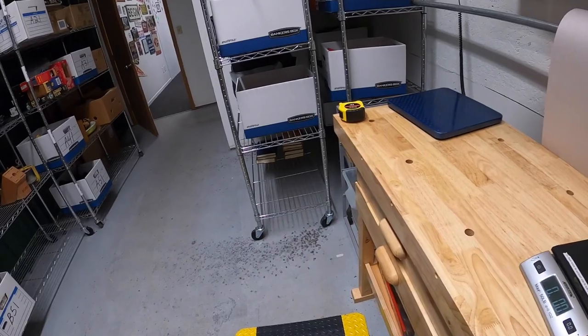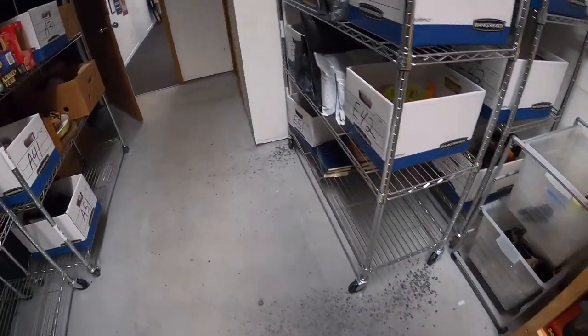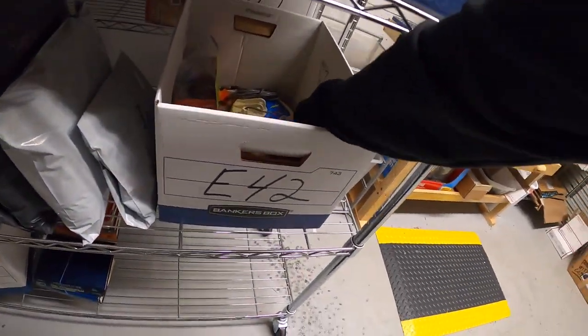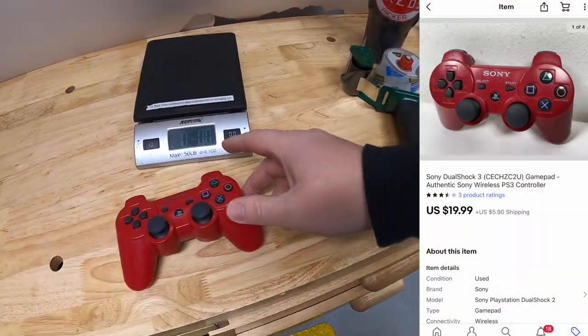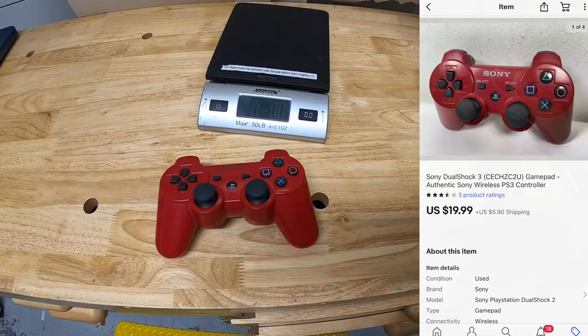All that Nintendo stuff is going to a viewer named Dan. Dan, thank you for the support. Really hope you get the Nintendo working. Next thing is a PlayStation 3 controller in E42 — this red one right here, something I got from the Ticwa resellers. That sold for $19.99 plus shipping.